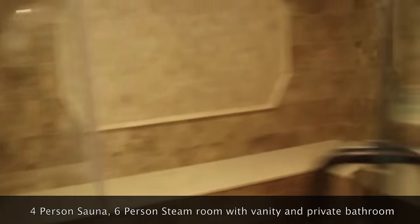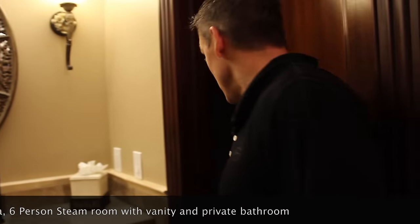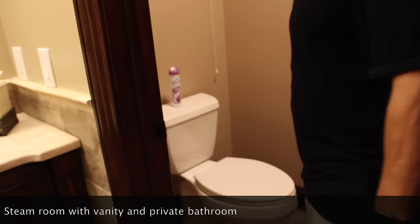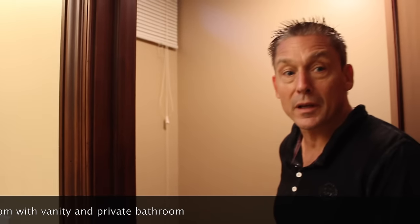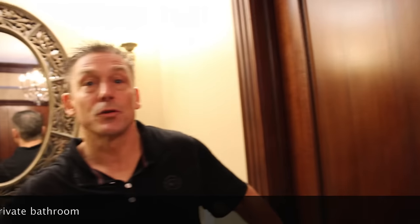And of course our vanity. We kept the bathroom private — the light goes on, everything is on a light sensor and it will shut off when we leave, so that someone could use the bathroom while other people are using the sauna or the steam room.